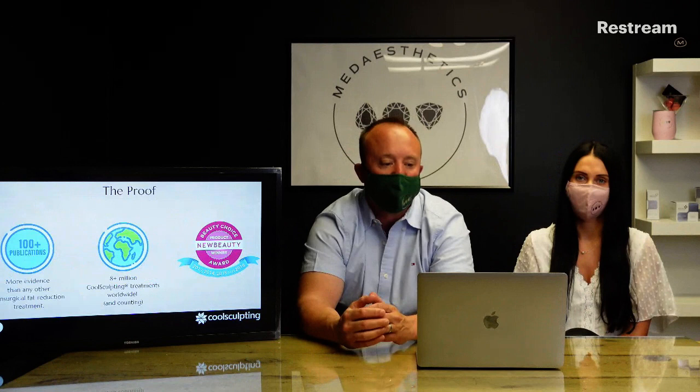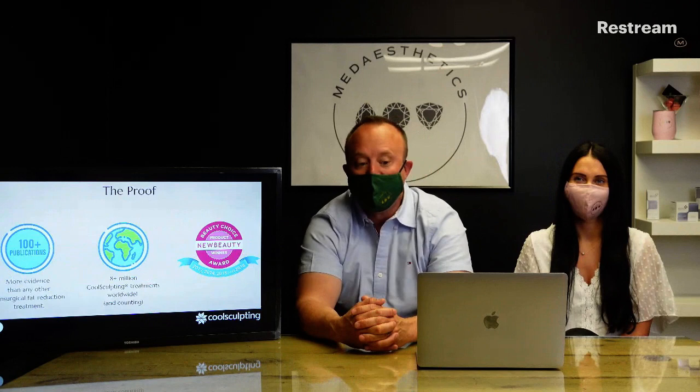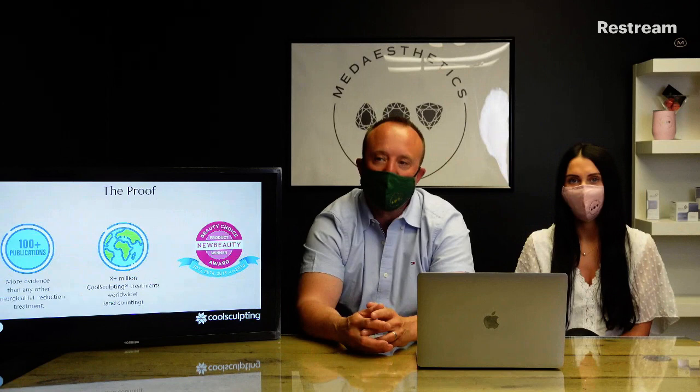There's a lot of proof out there, a lot of research. A lot of it came out of Harvard University. There are hundreds of publications — more evidence than any other non-surgical fat reduction treatment. There have been over 8 million CoolSculpting treatments done around the world and counting, and it has won lots of awards throughout the years. So it's tried and tested with lots of proof behind it.